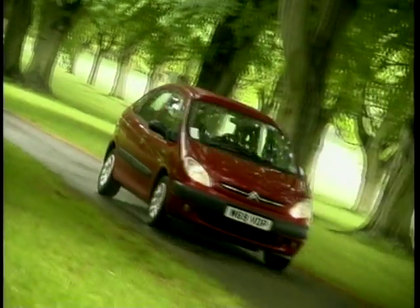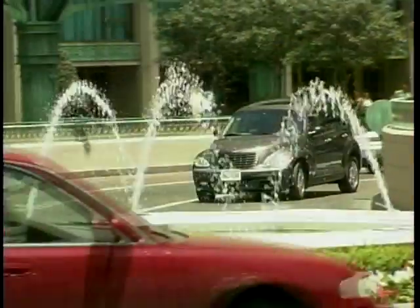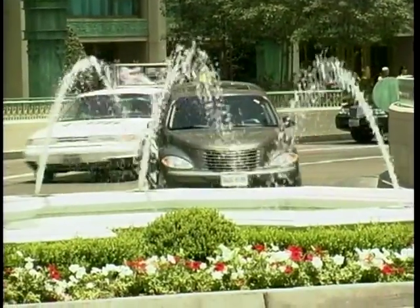On this week's MotorWeek, I'm in the latest MPV from Citroen, the Picasso. Chris Goffey drives the all-new Seat Cordoba, and we have an exclusive from Ken Gibson on the PT Cruiser.